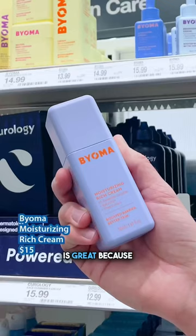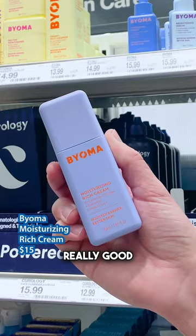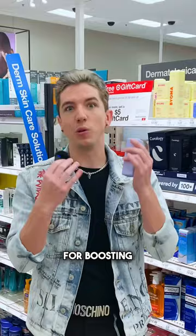If you have dry skin, the Moisturizing Witch Cream is great because it has a triceramide complex, which is really good for boosting the strength of your moisture barrier.